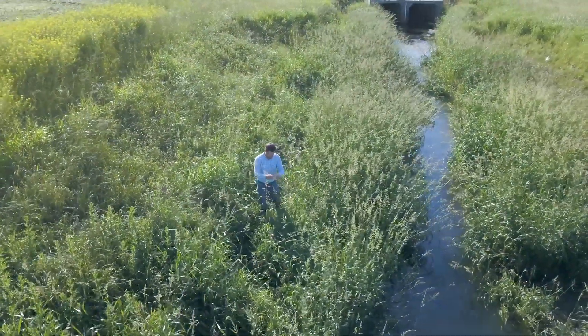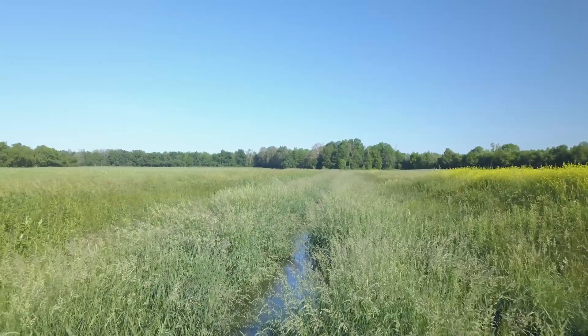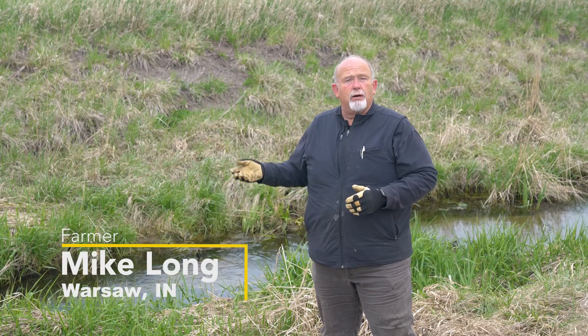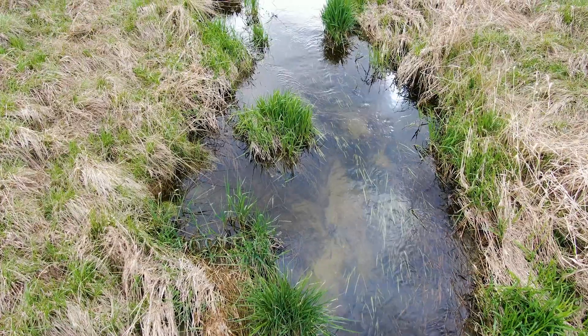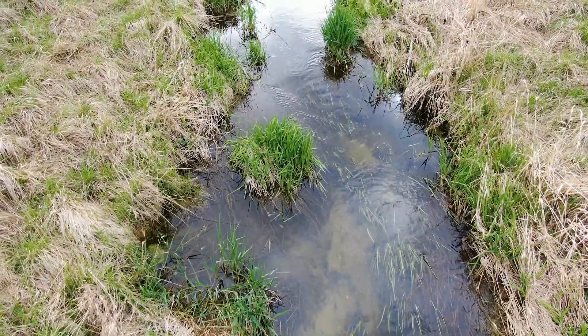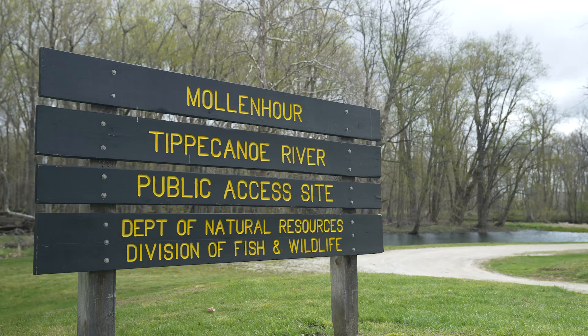The two-stage ditch was created to increase surface area through benches that were vegetated. As the water would come up during a storm event, it would spread out on those benches, slow down with the vegetation, and the nutrients would tend to fall out instead of washing down to the Tippecanoe River, which is a watershed we worry about.